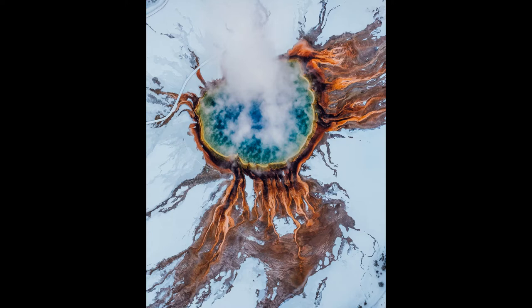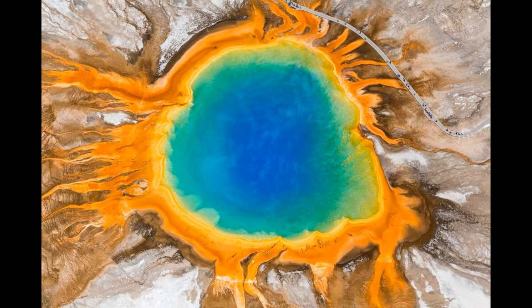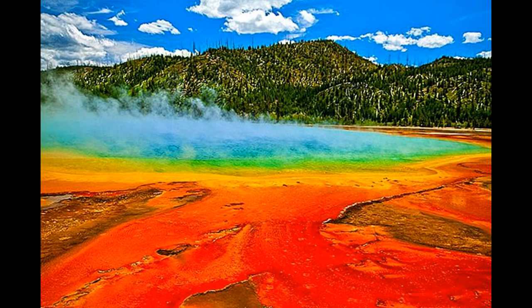Grand Prismatic Spring is one of the largest thermal springs in the world and the largest in the United States. It is located in Yellowstone National Park, Wyoming, and has a depth of about 50 meters.